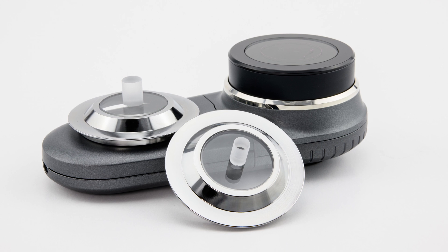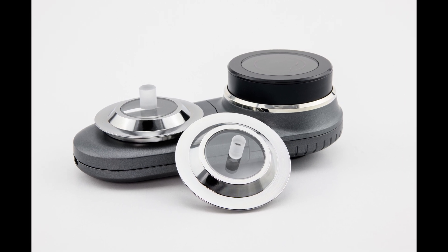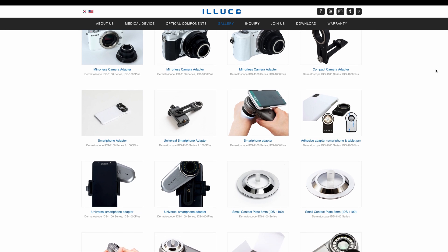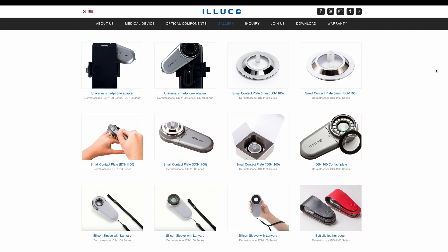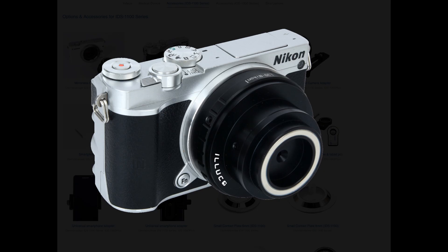The range of accessories is wide in both cases and they can be purchased separately. For example, contact discs for hard-to-reach areas such as interdigital folds — with Iluco there are two options of 6 and 8mm, and with Heine there is a single option estimated to be about 8mm. With the Iluco the list is very extensive and includes the possibility of buying an adapter to attach mirrorless cameras of different brands, which is not available in the case of Heine.